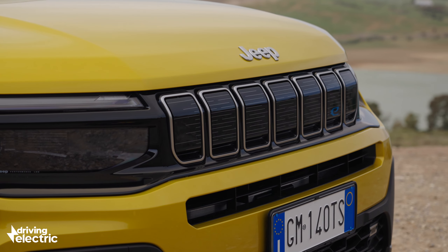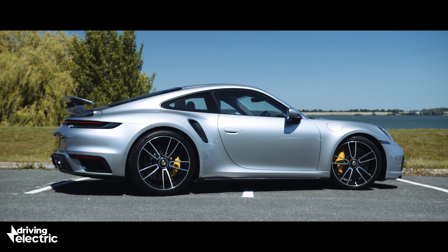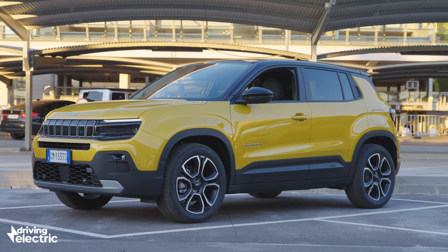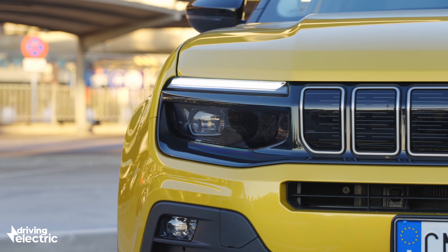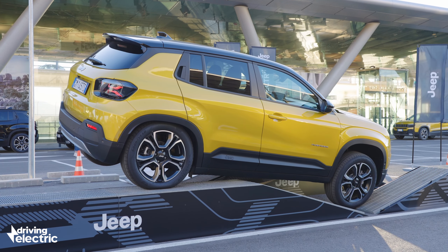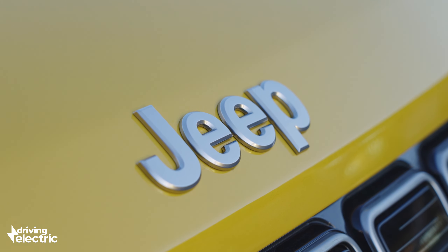There's the familiar seven-slot grille, almost as recognisable as Mercedes' three-pointed star or the sleek side profile of a Porsche 911, but there's more. The Avenger has been designed to withstand the rough and tumble of city life. The headlights are set in slightly to be less susceptible to damage, and the bumpers get black cladding that's more resistant to knocks and scuffs. Jeep says all this could save you actual money over the life of the car.